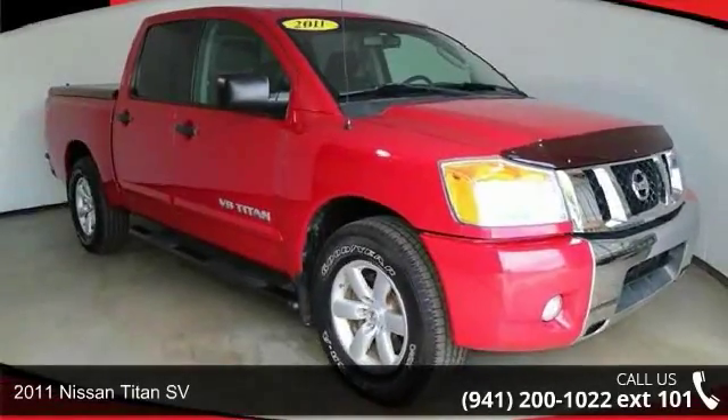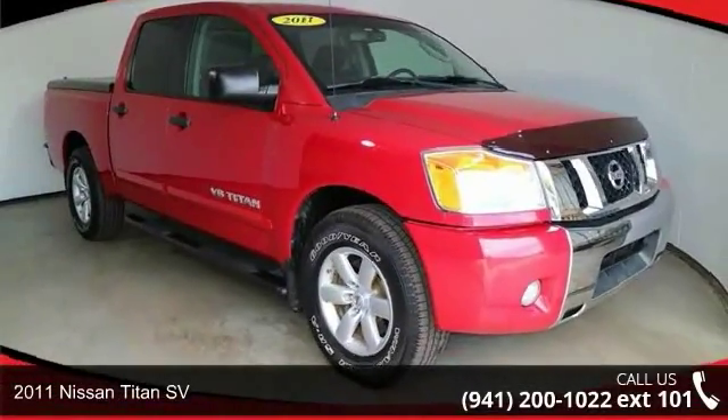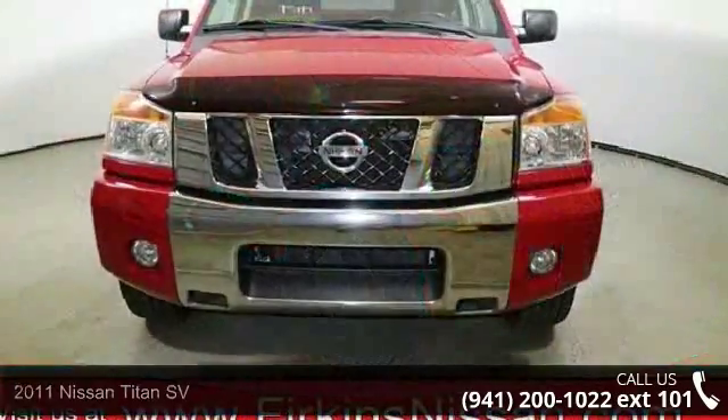Imagine yourself in this 2011 Nissan Titan SV. This may be the set of wheels you've been looking for.